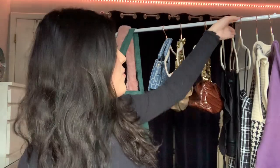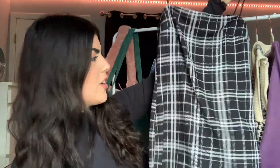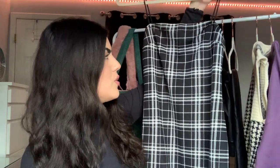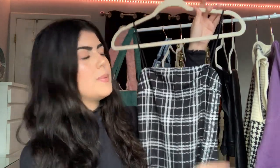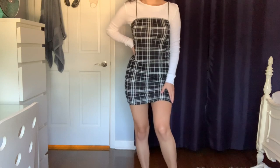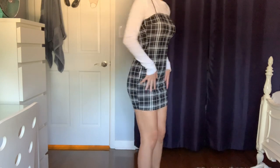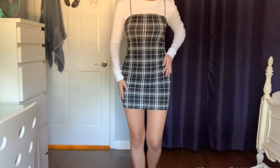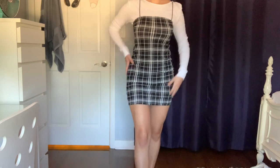The third thing I got from Shein is this checkered dress — or not really checkered, I'm not sure what to call it. I thought this was perfect for fall. I've always wanted a dress like this — it's super pretty, just a simple one. I got a spaghetti strap style because I plan on wearing it with a black shirt underneath. In the try-on clip I wore it with the white one and it looked cute as well, but I think I'd wear it with a black shirt.